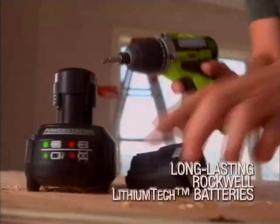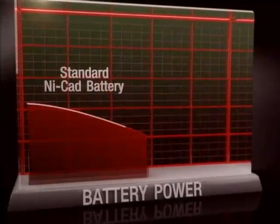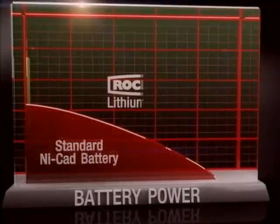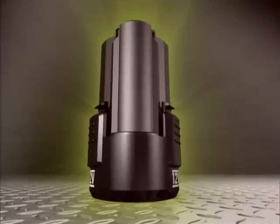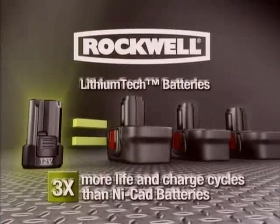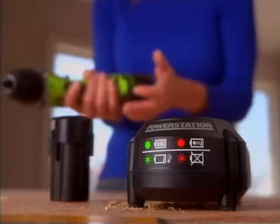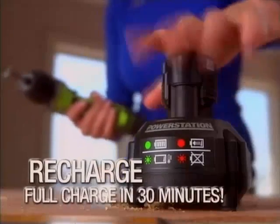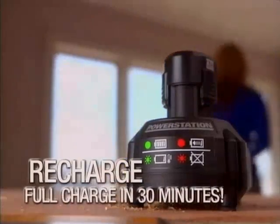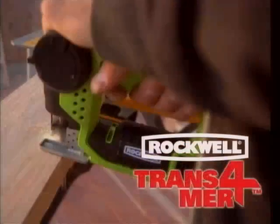The Thrill uses Rockwell's proprietary lithium-tech batteries. Standard batteries start losing power the minute you take them off the charger. But with Rockwell's new lithium-tech batteries, you operate at full power to the end of the charge, and they have three times the life and charge cycles of comparable NiCad batteries. The Thrill's fast-charging power station recharges batteries up to 75% in as little as 15 minutes, and a full charge in only 30. The batteries and power station are completely interchangeable with Rockwell's growing family of 12-volt power tools.